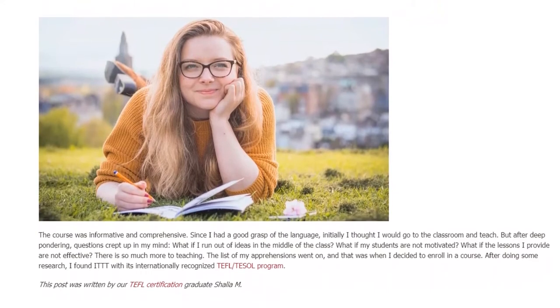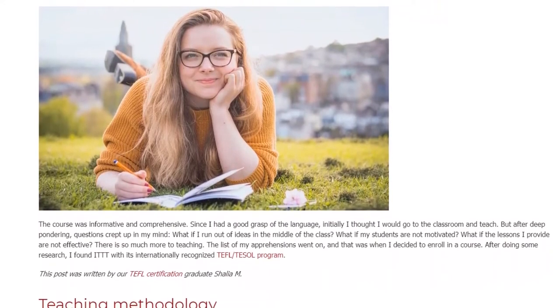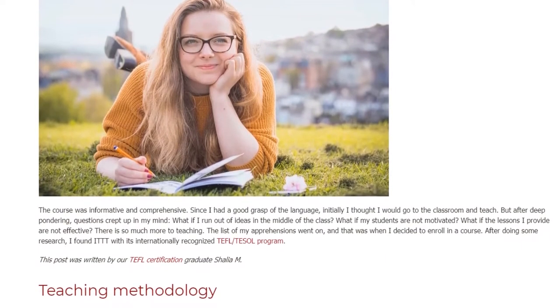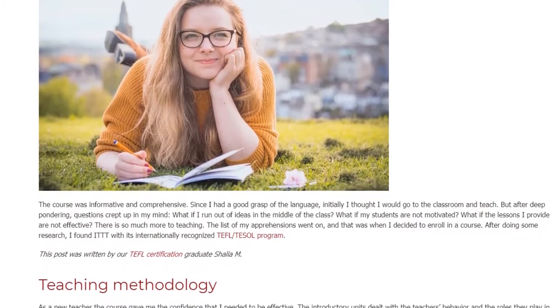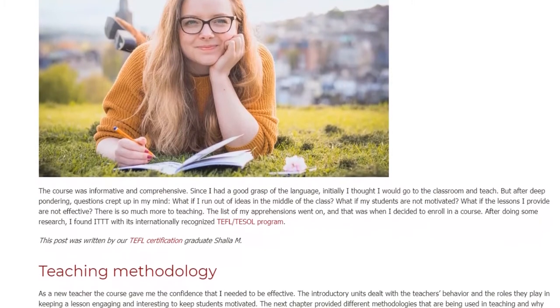What if I run out of ideas in the middle of the class? What if my students are not motivated? What if the lessons I provide are not effective? There is so much more to teaching. The list of my apprehensions went on, and that was when I decided to enroll in a course.